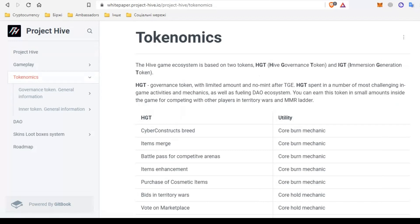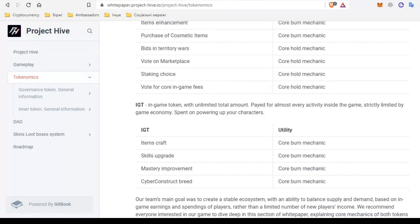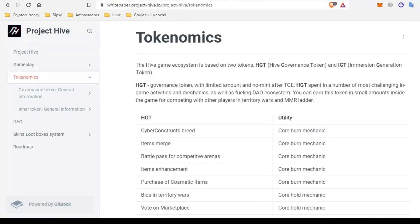We have two tokens: HGT — Hive Governance Token — and IGT — Immersion Generation Token. HGT is a limited management token. It will be used in game tasks and even in games against other players. In most uses of the HGT token such as staking, buying goods, voting and more, it will be burned, which will positively affect the price. HGT will be listed on a stock exchange.